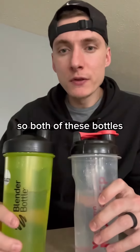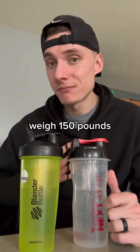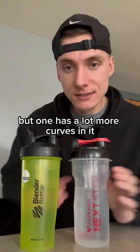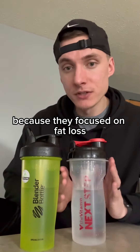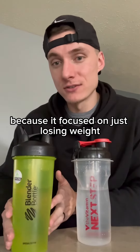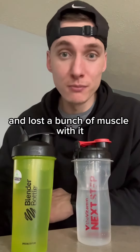So both of these bottles, let's just say weigh 150 pounds, but one has a lot more curves in it because they focused on fat loss. This one just looks like a straight stick because it focused on just losing weight and lost a bunch of muscle with it.